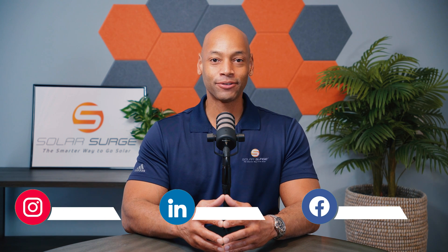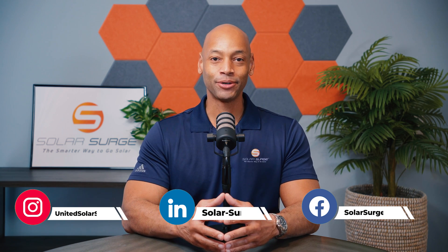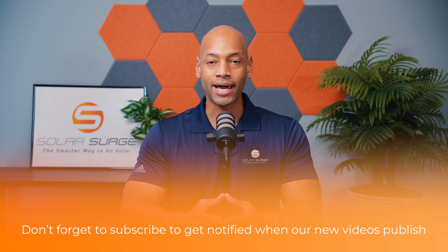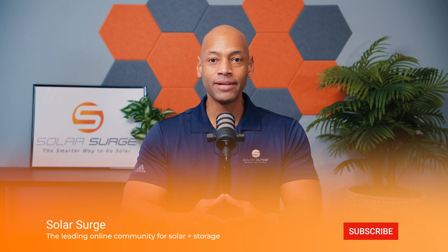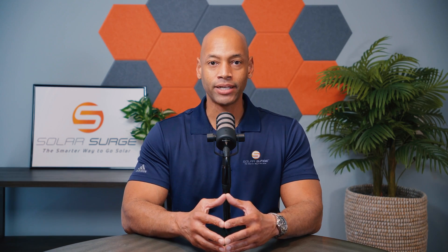Hi everyone, Joe Ordea here for Solar Surge. For the past 12 years, I've been helping families achieve energy independence using clean, renewable energy. If you're new to the Solar Surge channel, you're going to find reviews on solar panels, batteries, inverters — pretty much any piece of technology that makes up a home solar power system. You're also going to find short educational videos like today's, where we discuss the five key factors to get the most out of your solar panel investment.